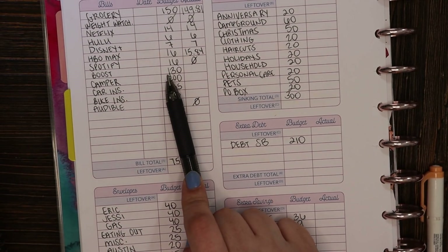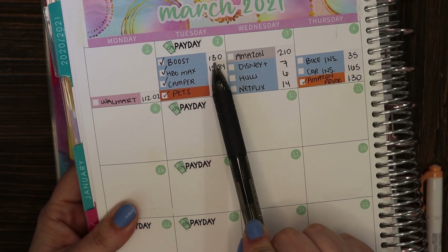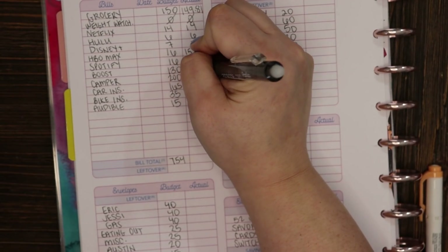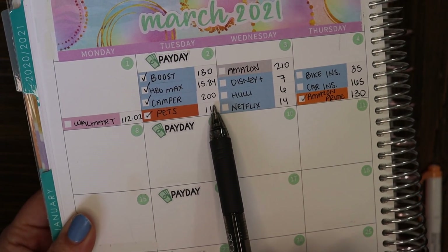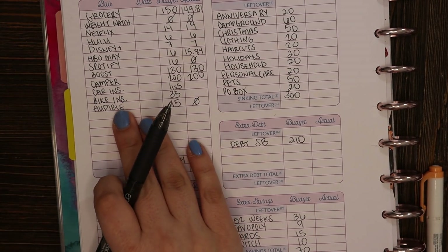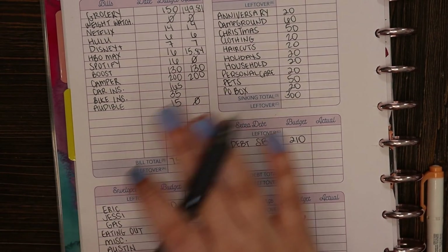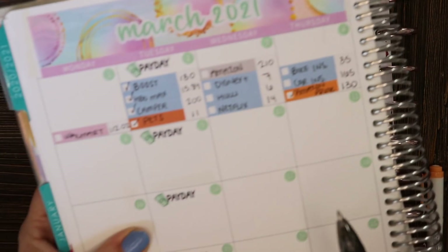Next we have Boost, my mobile phone bill. I budgeted $130 and it was $130, just as expected. For my camper payment I budgeted $200 and that was in fact $200. Car insurance and motorcycle insurance were both things I took money out of this paycheck for and set aside for when they're due — $165 for car insurance, set aside as budgeted.